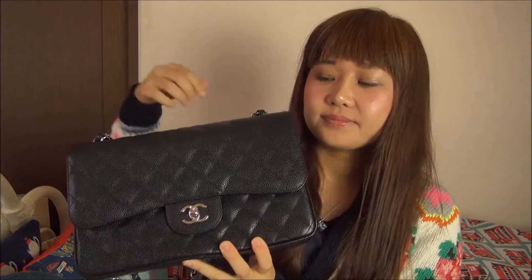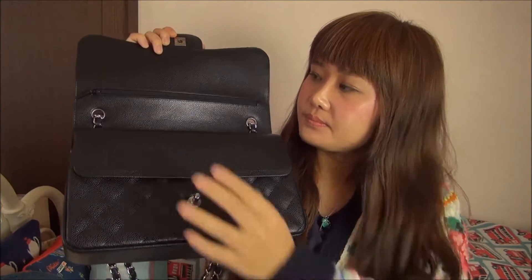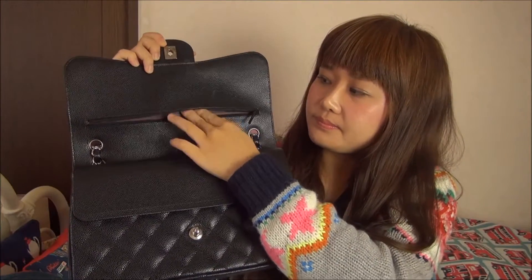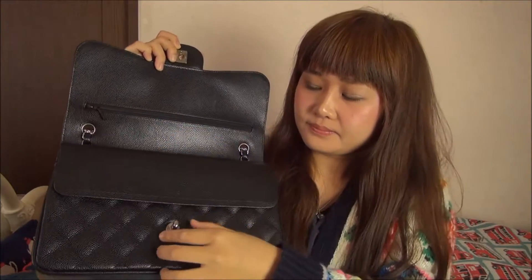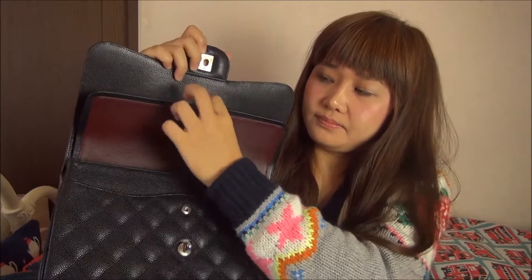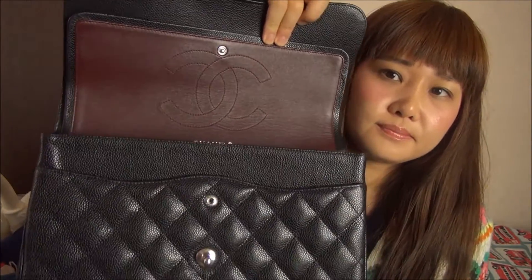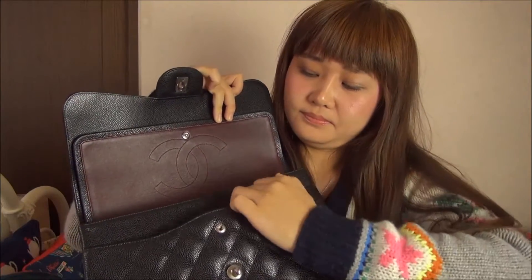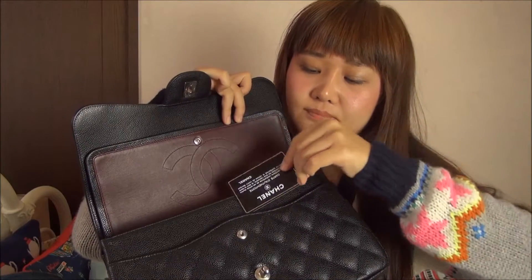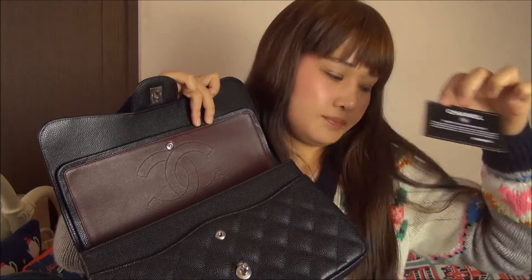The color is black. The leather is high-quality and does not collapse easily. There's a Coco Chanel embroidery on the back of the lid. This is the guarantee card, and the serial number printing is on the bottom.